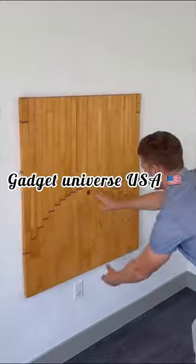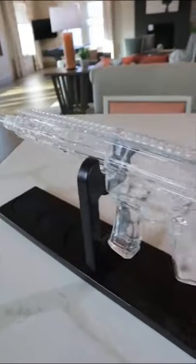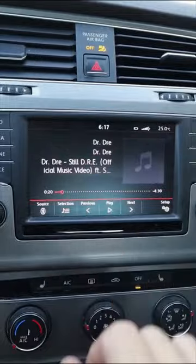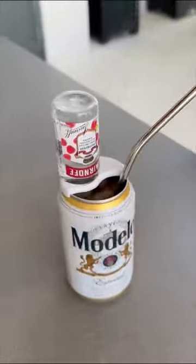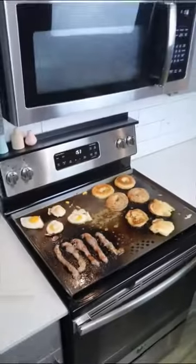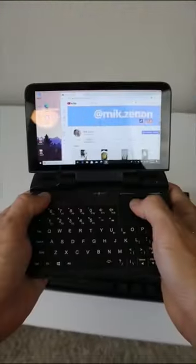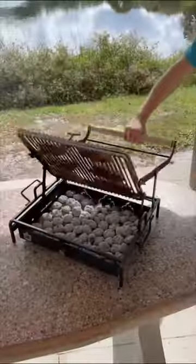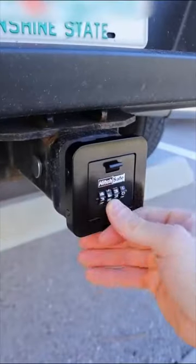Gift ideas for him: wall art that unfolds into an office desk for tight spaces; an army rifle decanter holding 800 milliliters with bullet-infused glasses; a top can opener and mini liquor bottle holder; a massive griddle for the stovetop; a whiskey barrel smoke infuser; a keyboard with a built-in touchscreen; a flip barbecue grill; and a safe that slides into any standard hitch to lock keys and cards.